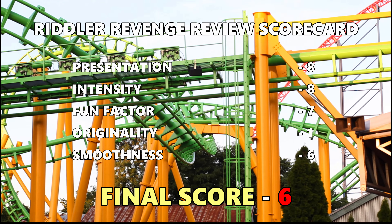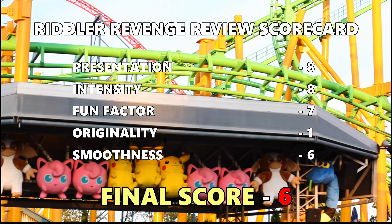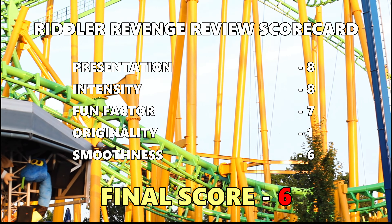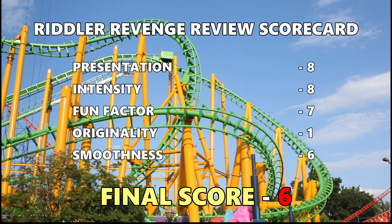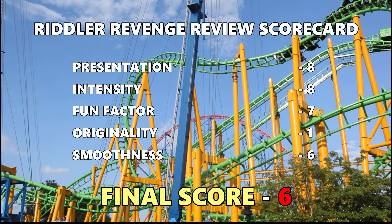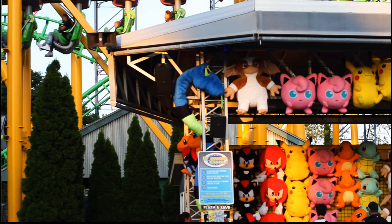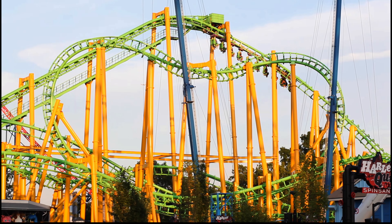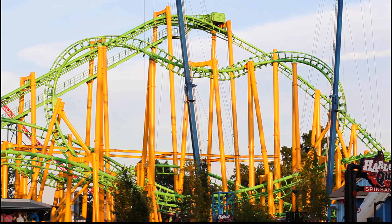The final score comes to 6, which is closer to my average rating. Riddler Revenge isn't anything new, so thus its lower score. Unfortunately these ride models can be quite rough, but the vest restraints really do improve the ride. Riddler has a nice paint job, so at least the ride looks well. The problem with this coaster is I really don't see a reason to re-ride it. If you're at Six Flags New England, just go ride Wicked Cyclone or Superman the Ride instead.